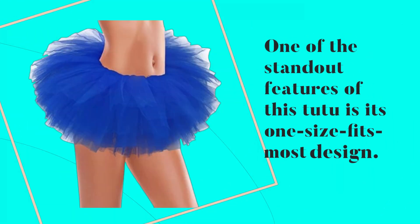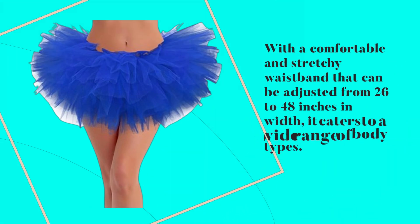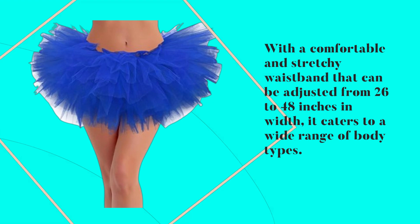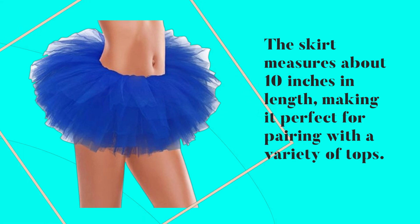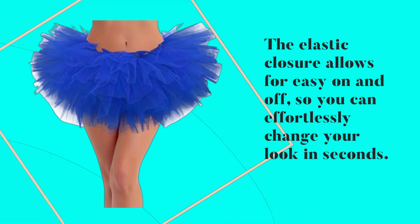One of the standout features of this tutu is its one-size-fits-most design. With a comfortable and stretchy waistband that can be adjusted from 26 to 48 inches in width, it caters to a wide range of body types. The skirt measures about 10 inches in length, making it perfect for pairing with a variety of tops. The elastic closure allows for easy on and off, so you can effortlessly change your look in seconds.